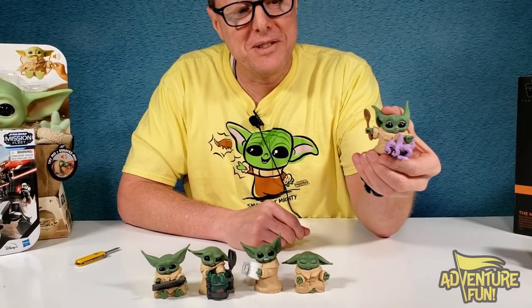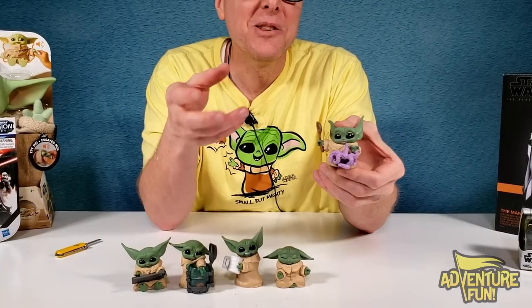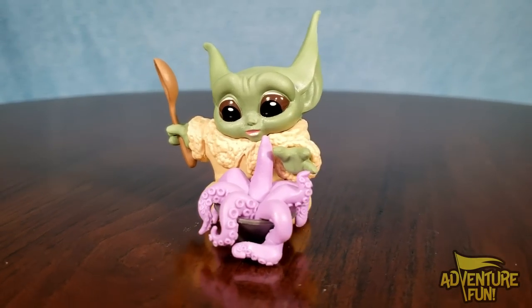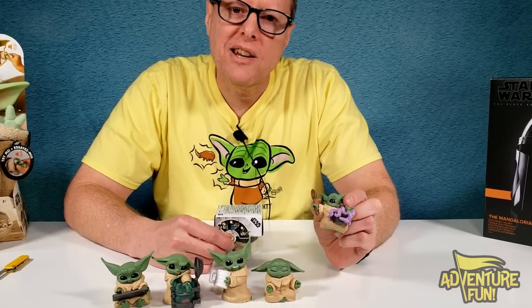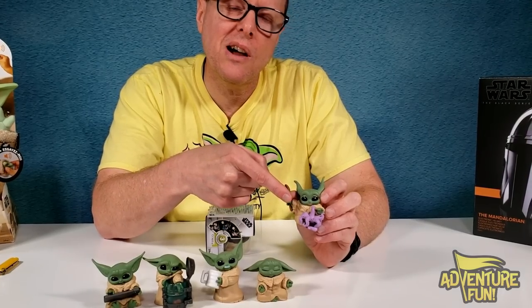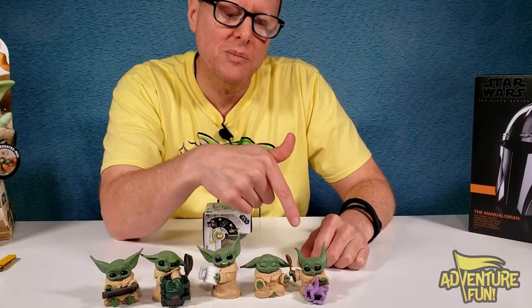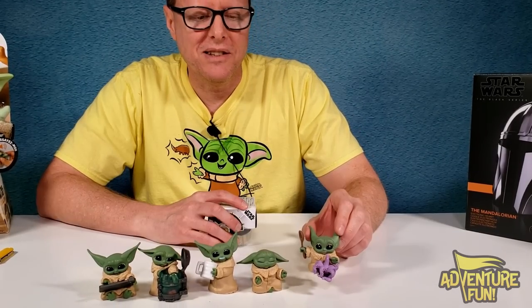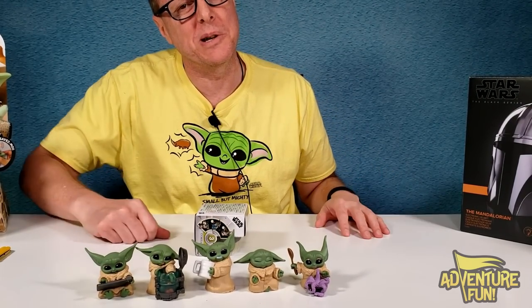Number 17: that octopus is a lot bigger than I remembered from the show — a huge whole octopus, ready to have Grogu for lunch. Why would you eat something alive and kicking? And I've got a tentacle to pick with our Grogu — what is it with him and other species? The octopus tries to eat him, he eats frogs, he eats a spider, then the mama spider comes after him. He either gets eaten by them or he eats them.